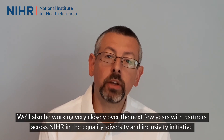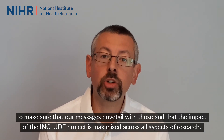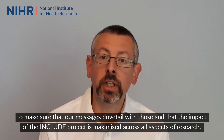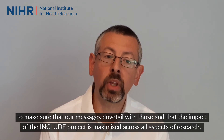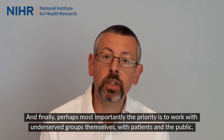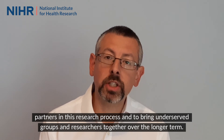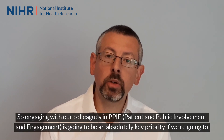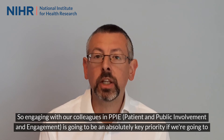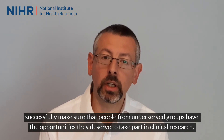We'll also be working very closely over the next few years with partners across NIHR in the Equality, Diversity and Inclusivity Initiative to make sure that our messages dovetail with those and that the impact of the INCLUDE project is maximised across all aspects of research. And finally, and perhaps most importantly, the priority is to work with underserved groups themselves, with patients and the public as partners in this research process, and to bring underserved groups and researchers together over the longer term. Engaging with our colleagues in PPIE is going to be an absolutely key priority if we're going to successfully make sure that people from underserved groups have the opportunities they deserve to take part in clinical research.